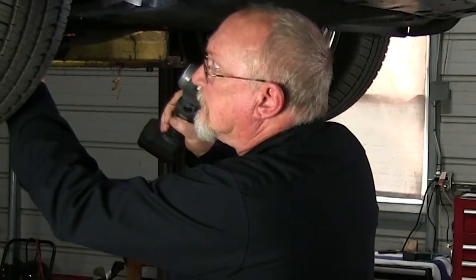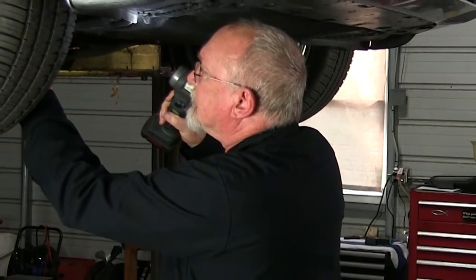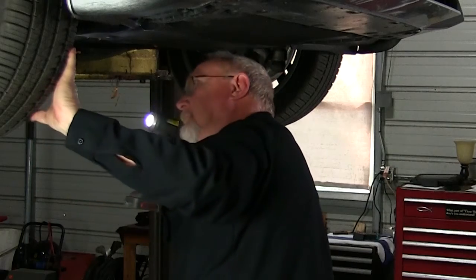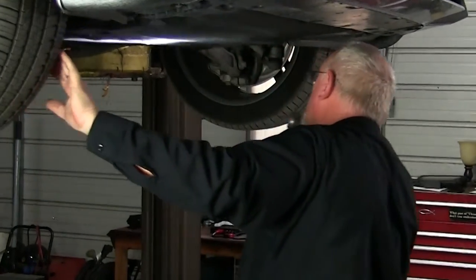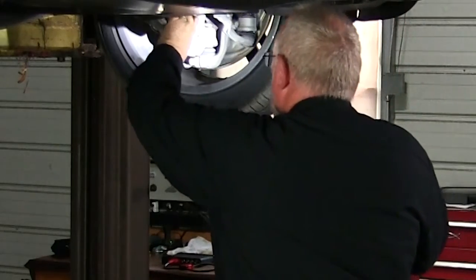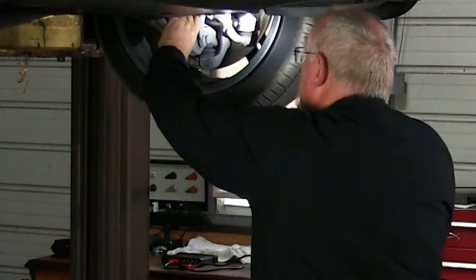We can learn a lot by performing a walk-around and looking under the hood while the car is still in the service drive, but a complete inspection is not complete unless we've checked underneath the vehicle. And that can be time-consuming, tying up our lifts and our techs.